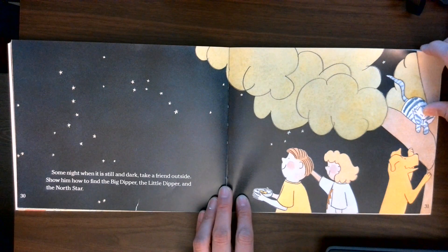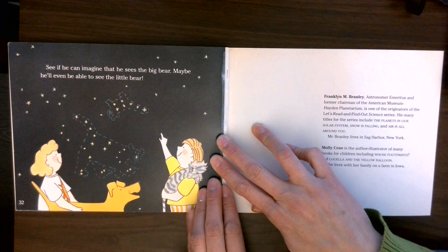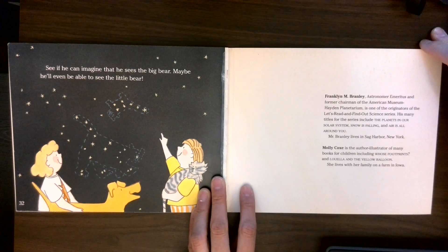Some night, when it is still and dark, take a friend outside. Show him how to find the Big Dipper, the Little Dipper, and the North Star. See if he can imagine that he sees the big bear. Maybe he'll even be able to see the little bear.